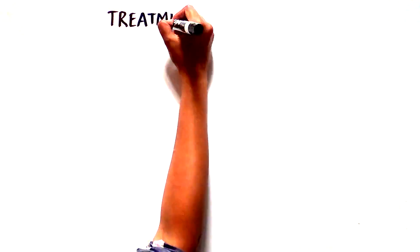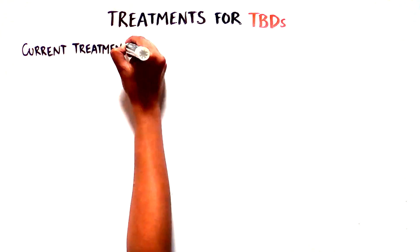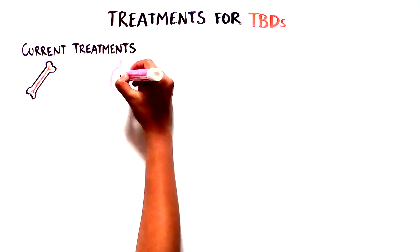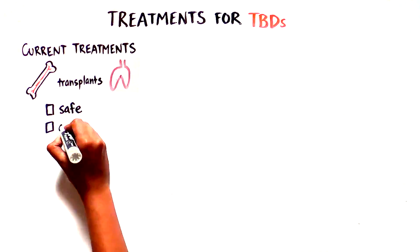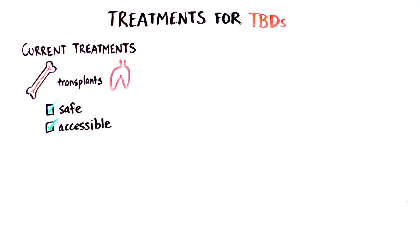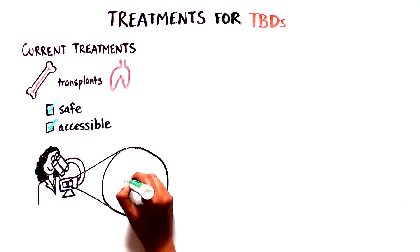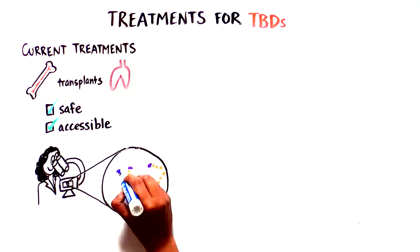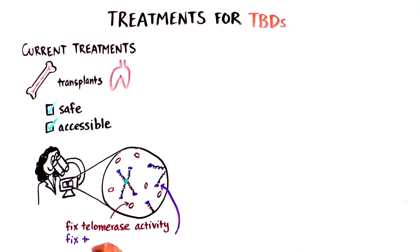The current treatments focus on organ-specific life-saving interventions, such as bone marrow or lung transplantation. With time and understanding, these have become safer and more accessible to individuals with TBDs. As science evolves, there is more focus on how we can fix the defects in telomerase activity or telomere length prior to the onset of organ failure.